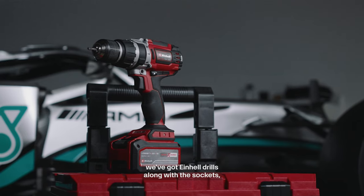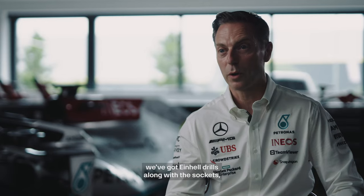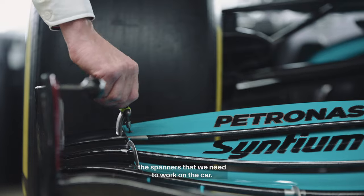In that trolley we've got leaf blowers, we've got drills, along with the sockets, the ratchets, and the spanners that we need to work on the car.